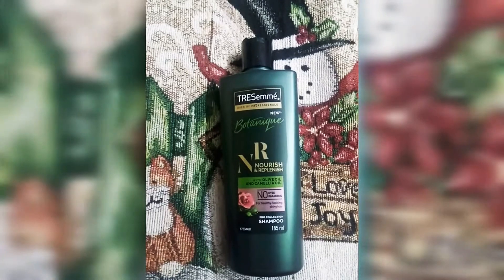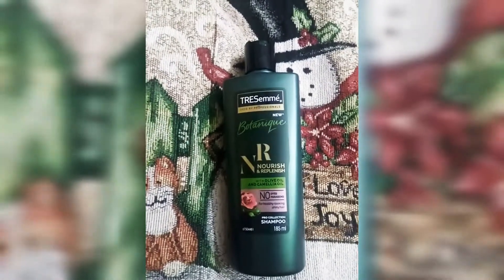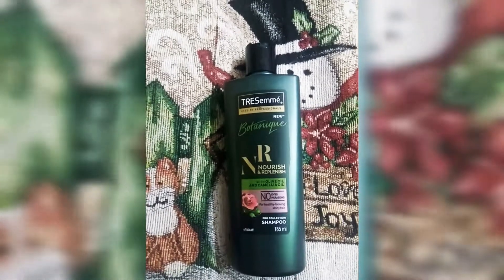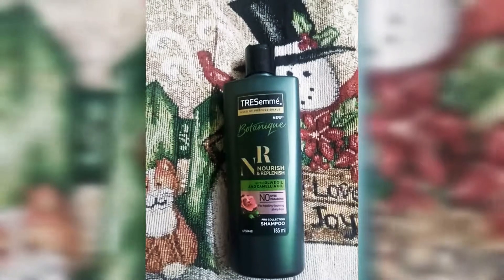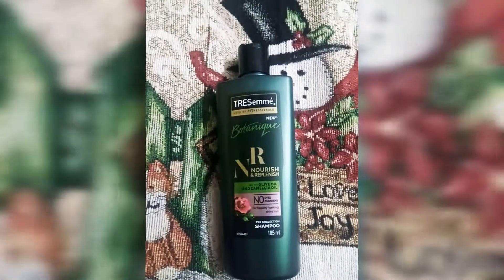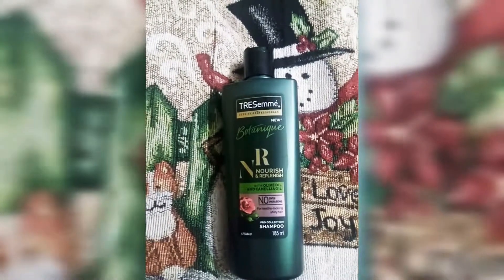This is their new range from Nykaa with Olive Oil and Camellia Oil. Camellia oil and olive oil is a powerful blend — it is healthy and beautiful for hair, and both oils are very rich. If you are talking about olive oil, you will know how important olive oil is for your hair.